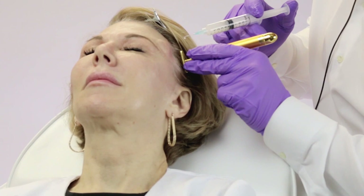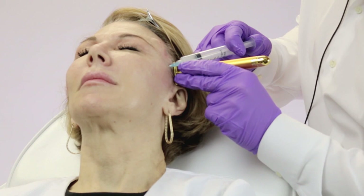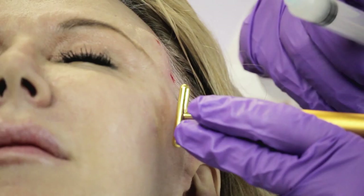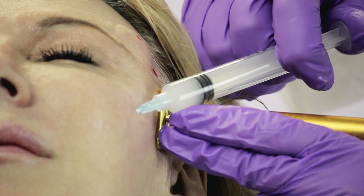Now with Sculptra, immediately you're actually a little bit puffy. If you can imagine, this is 9 to 10 milliliters of liquid, whereas traditional fillers are just one milliliter — so it's a lot of volume that you're using on day one. That all absorbs, and by tomorrow or the next day, all of that extra volume is absorbed.